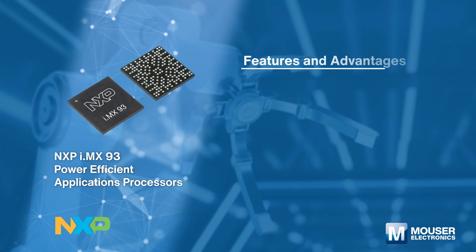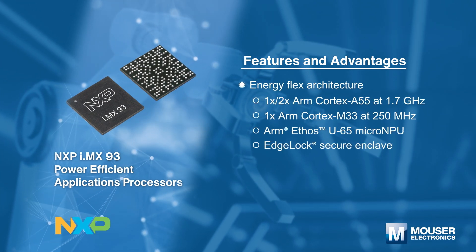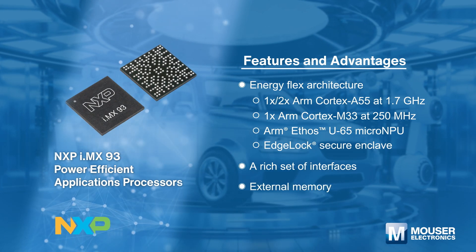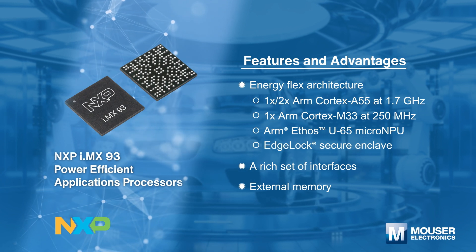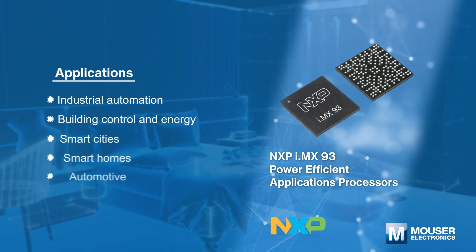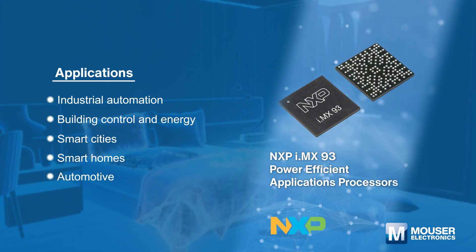NXP Semiconductors' i.MX 93 power-efficient applications processors provide efficient machine learning acceleration and advanced security with an integrated EdgeLock Secure Enclave to support energy-efficient edge computing. The i.MX 93 processors optimize both performance and power efficiency for industrial IoT and automotive devices.